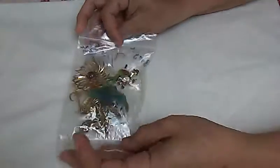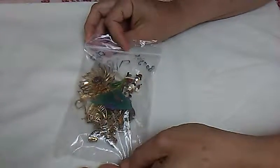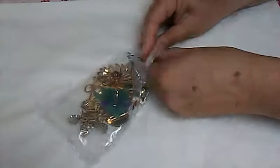Hi YouTubers, Eclectic Lil here. I have a small jewelry haul. I purchased these pins at the clubhouse down where my mom and son live about two hours south of here. This lady had a bunch of jewelry in the clubhouse and I picked these pins out.